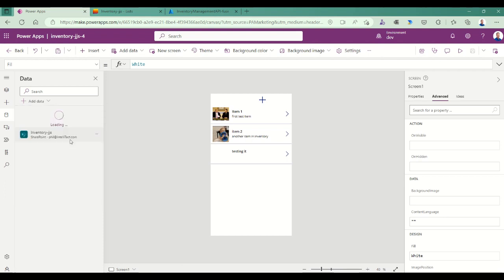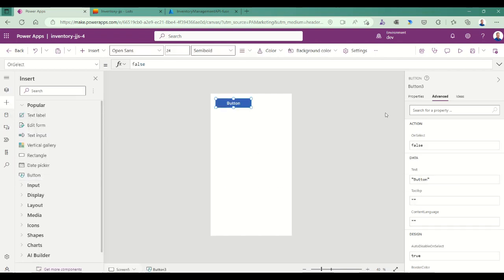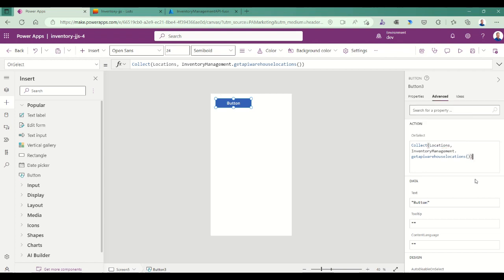I want a place to display my data, so I add a new screen and add a button to call my API. When that button is selected, I collect into a 'locations' collection the results of the inventory management API warehouse locations endpoint. This locations collection is an important concept — it caches my call and lets me control when that API call is made. Power Apps is a dynamic environment; if I just bound the result directly to a grid, I could easily generate many API calls. Putting it on a button lets me control when my API gets called.